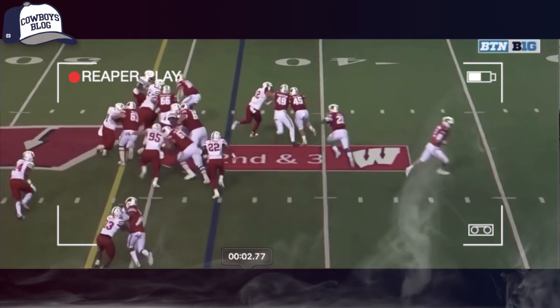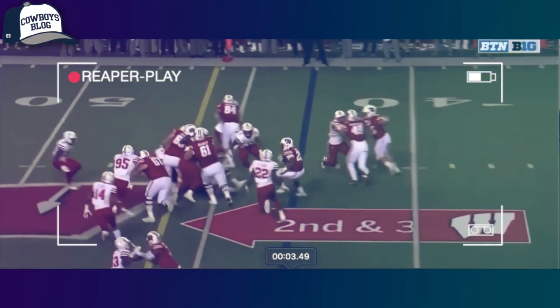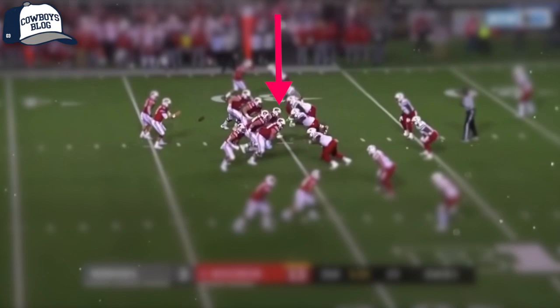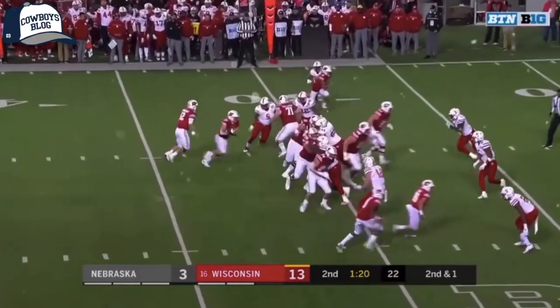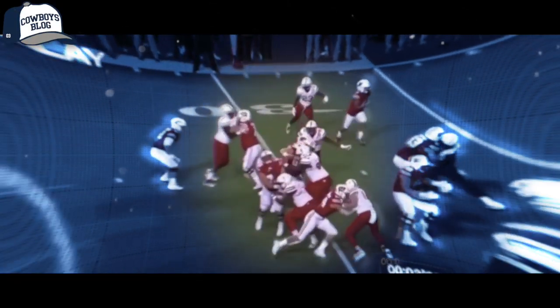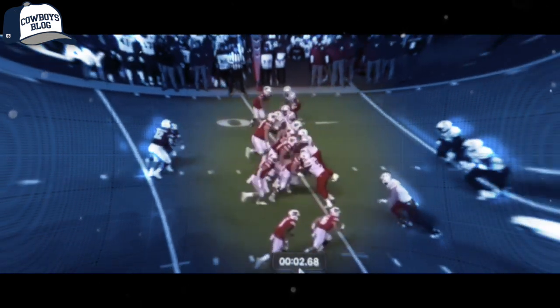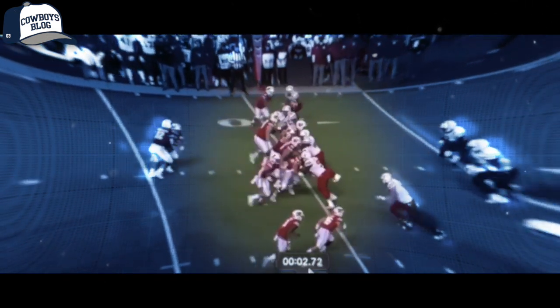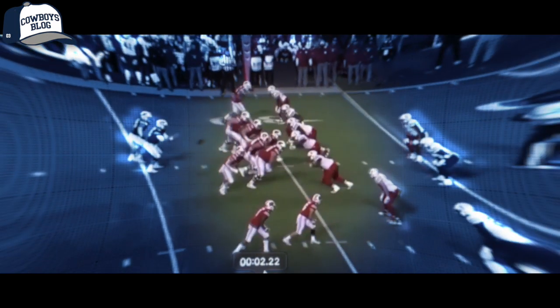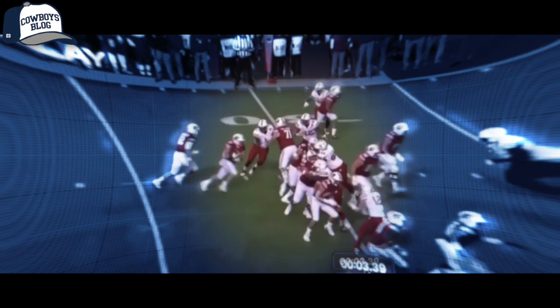Can you imagine Ezekiel Elliott running behind Tyler Biatish opening up these holes? It's going to happen — I can't wait. Here's another example of Biatish opening up a running lane for Jonathan Taylor. He just washes out that defensive tackle with ease and moves him out of the way. Ezekiel Elliott is going to love this player. He is more powerful than Joe Looney, and Biatish will start eventually.